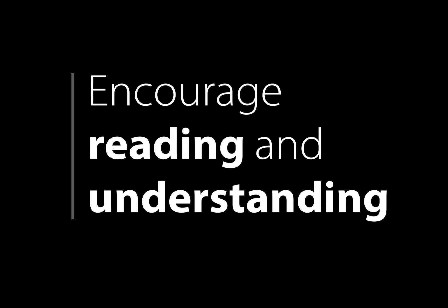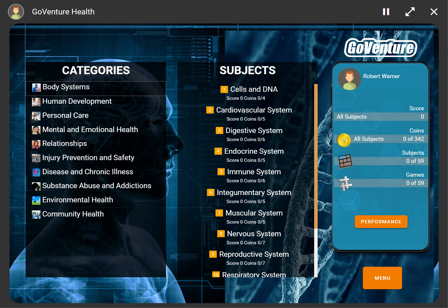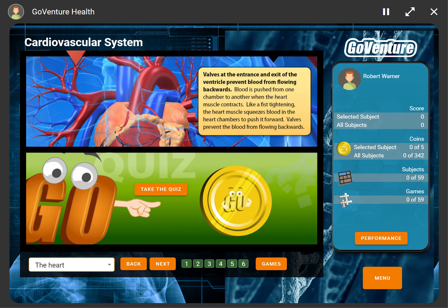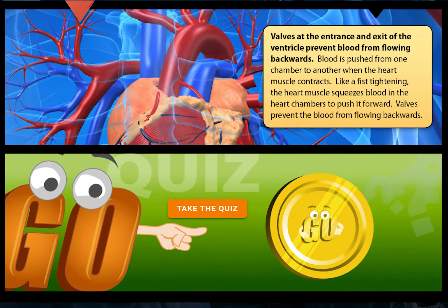The eBook is expertly designed to encourage reading and understanding. Over 50 subjects are covered in hundreds of topic pages. Each subject includes a text description that is easy to read for both youth and adults and presented in beautiful photo book style.